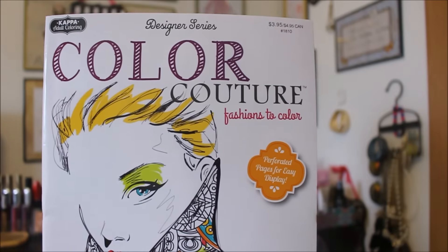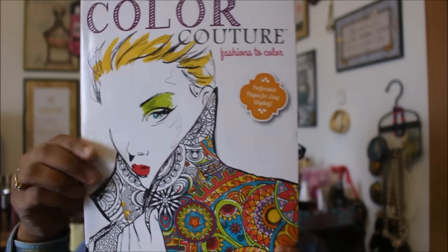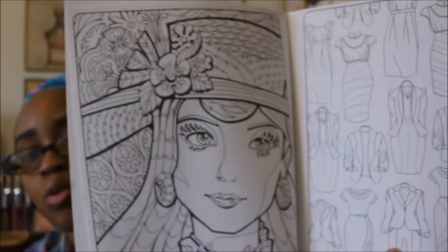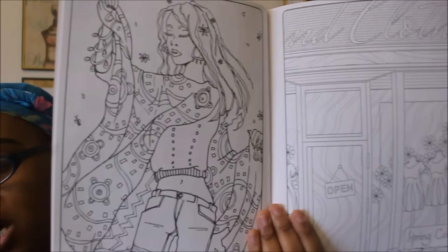In my last haul I was talking about how I wish Dollar Tree had coloring books with more actual people in them. And look what I found — this is the Designer Series Color Couture Fashions to Color. The pages are rip-out, which I thought was pretty cool. If you have a desire for fashion, you can color these. I'm super happy I was able to find this because I was literally talking about it last week.